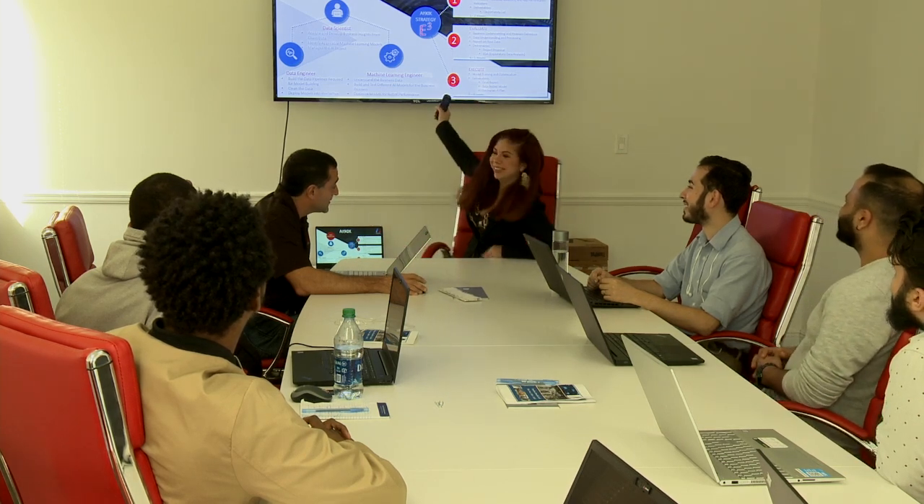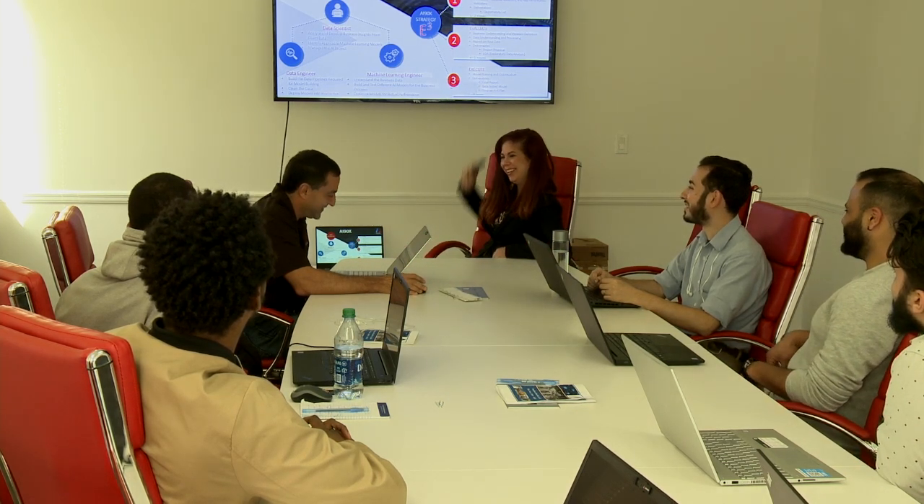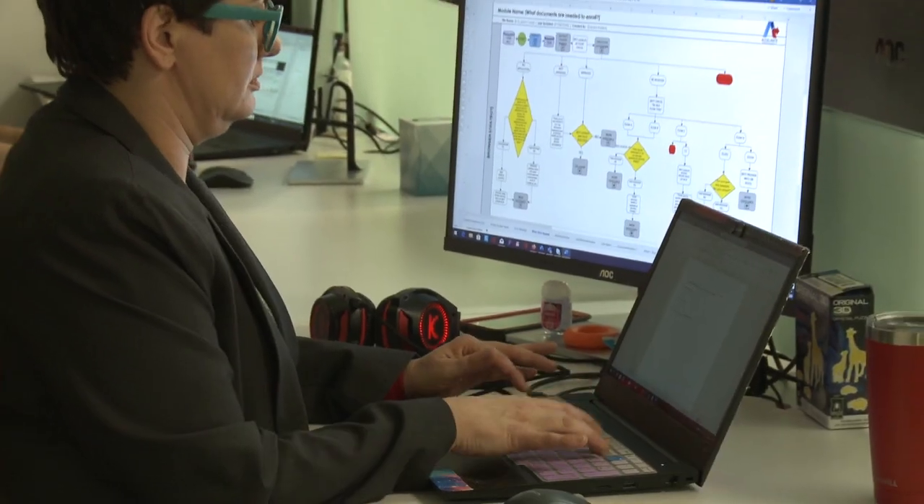Accelerate is in the process of launching a global network of Robotic Operation Centers across the globe, allowing a distributed, resilient, and cost-effective way to manage our clients' automation operations. Due to our early investments and laser focus in the process automation space, Accelerate is unique in its capabilities to scale our clients' robotic operations. We are very excited to formally launch the first of many ROCs at our headquarters here in South Florida.